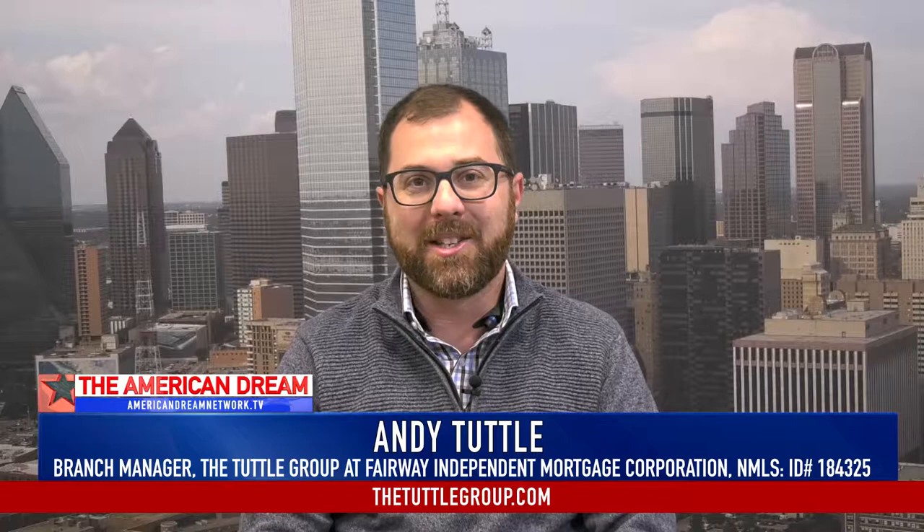There are really three main ways to get 100% financing. One, you can be a veteran or a spouse of a veteran, and if you've served our country, you can get 100% financing. Now, that doesn't mean you may not have to pay closing costs, but that does mean there's no down payment for you.